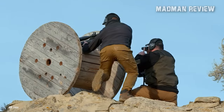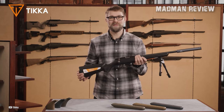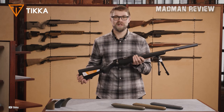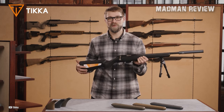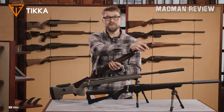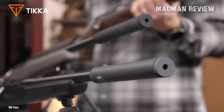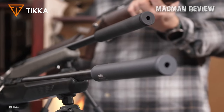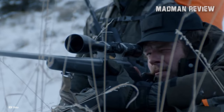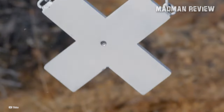Designed to withstand challenging terrains and adverse weather conditions, the modular, lightweight, foam-filled stock ensures stealthiness during hunts, while its silent nature prevents unintended noise that could alert prey. The T1-X is also available in a left-handed version, catering to a wider range of shooters. The barrel is crafted using cold hammer forging — hammering the barrel from all sides against a mandrel that transfers the mirror image of the rifling — resulting in out-of-the-box accuracy without the need for extensive break-in procedures.